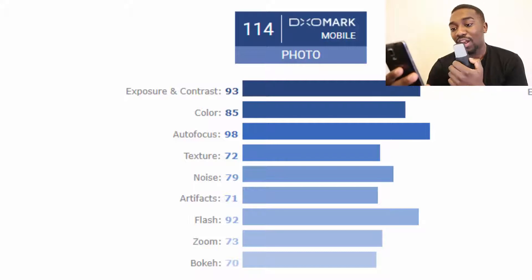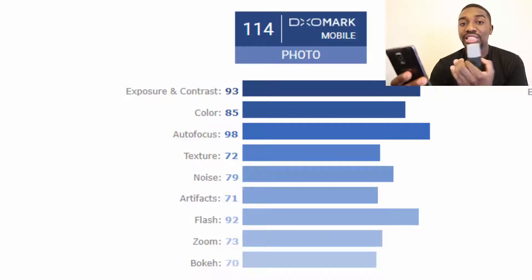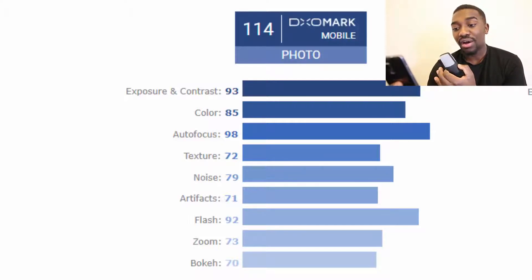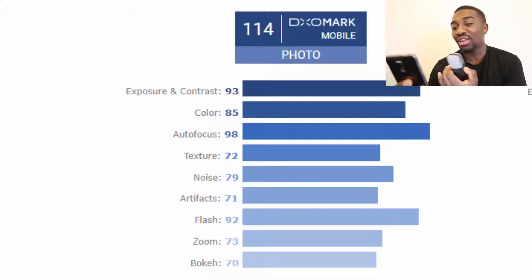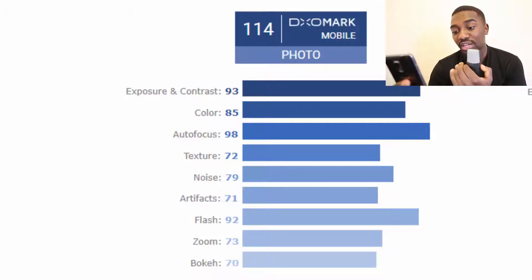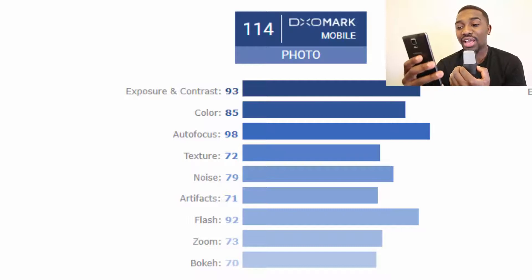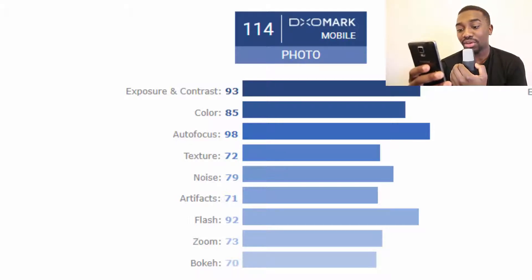For me as a photographer, I first look at exposure and contrast — it's 93, which is really high and I'm impressed with that. Autofocus is important but not critical for speed. Noise is very important to a photographer; the less noise, the sharper the image. A score of 79 is really good. And bokeh — there's been a trend in the last two years for bokeh, and the score of 70 is also really good.